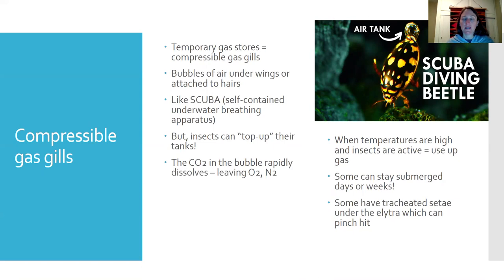The way it works is they take air from the surface — air is a mixture of oxygen, nitrogen, and a little bit of carbon dioxide. The CO2 in the bubble leaves really rapidly because it dissolves very quickly in water, leaving behind mainly oxygen and nitrogen. As the insect uses the oxygen, the diffusion gradient increases, and oxygen dissolved in the water actually diffuses into their bubble, so they're taking on additional oxygen the entire time they're down there.